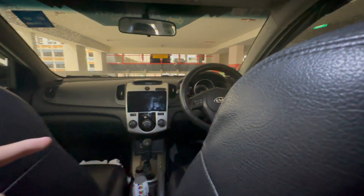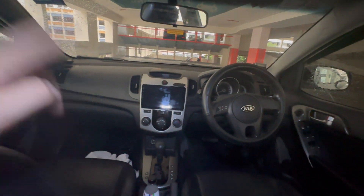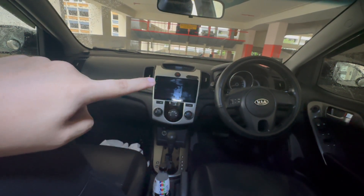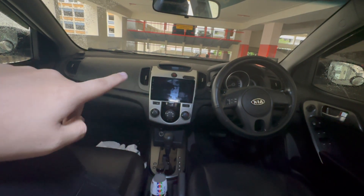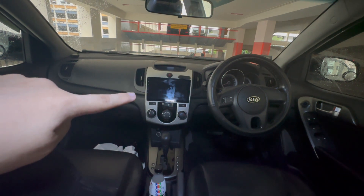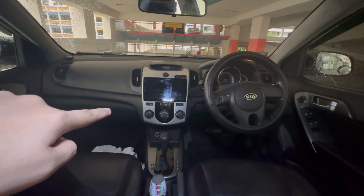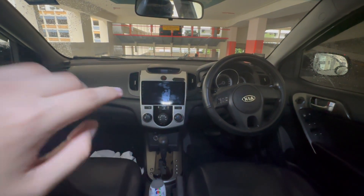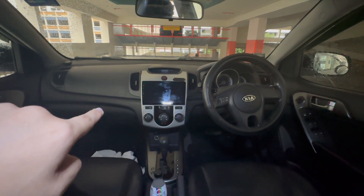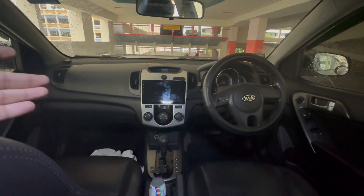Before showing the front seat, here's what the dashboard looks like. The screen you see is not the standard infotainment that came with the car — it's been swapped out with an aftermarket unit. Most car-sharing companies do this. It has a full touchscreen system and there's also a reversing camera fitted, which this car didn't originally have.